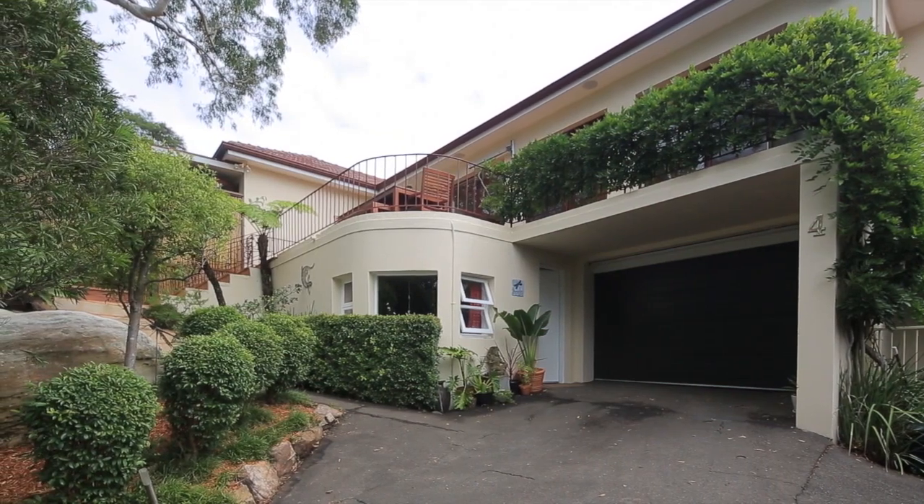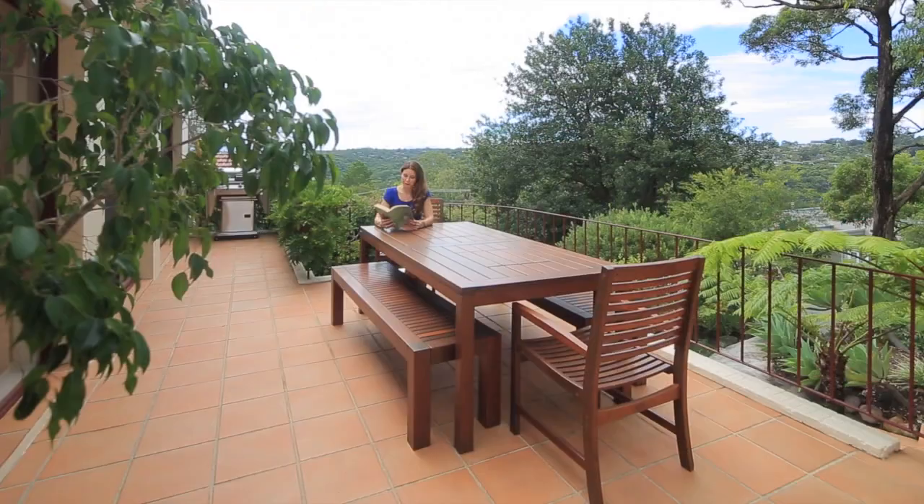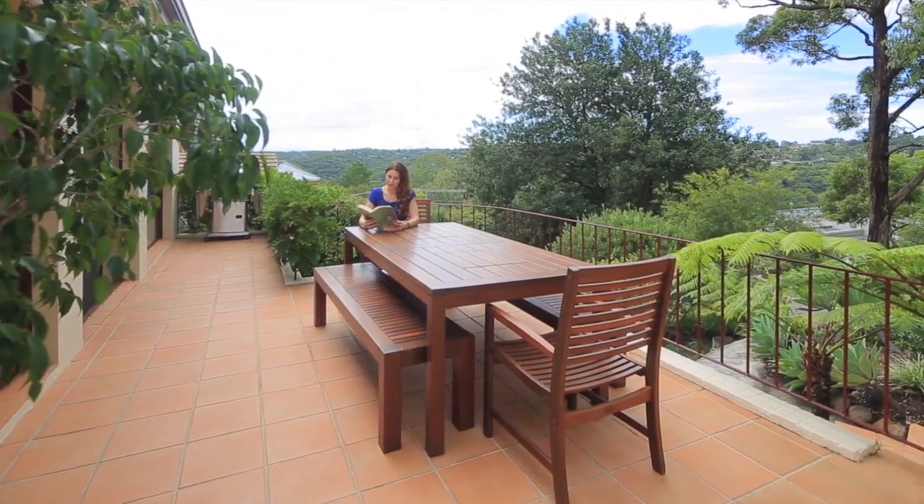Welcome to number four of Lockley Parade, a family home elevated above the green treetops of Roseville Chase, with five bedrooms and separate home office or rumpus.